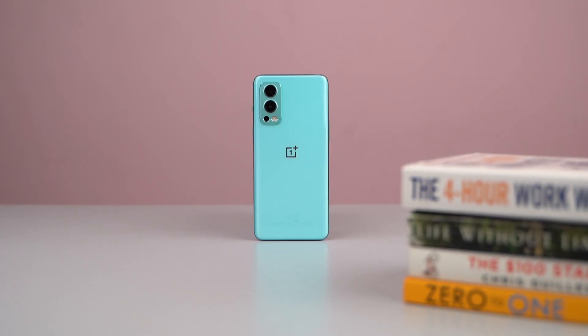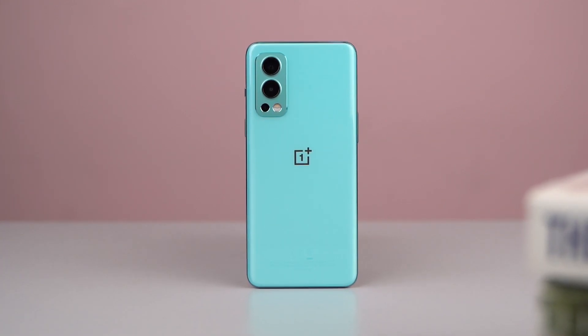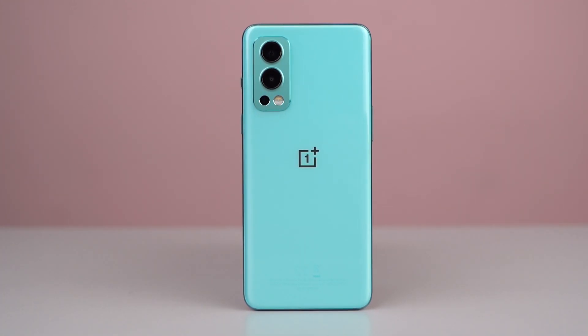Hello everyone! Today I am going to talk about the OnePlus Nord 2. This phone is a premium mid-range phone in Nepal and is available in two variants.